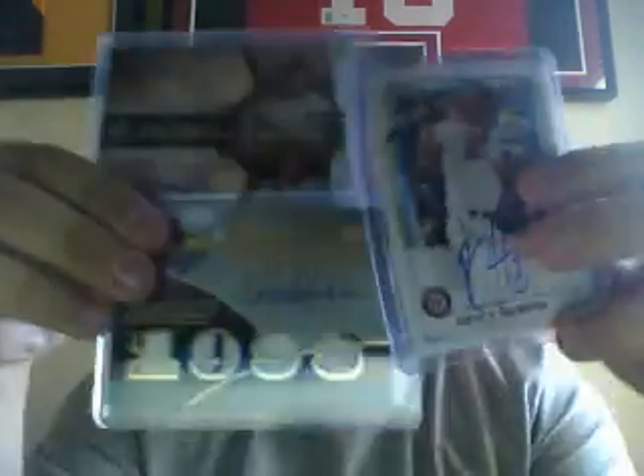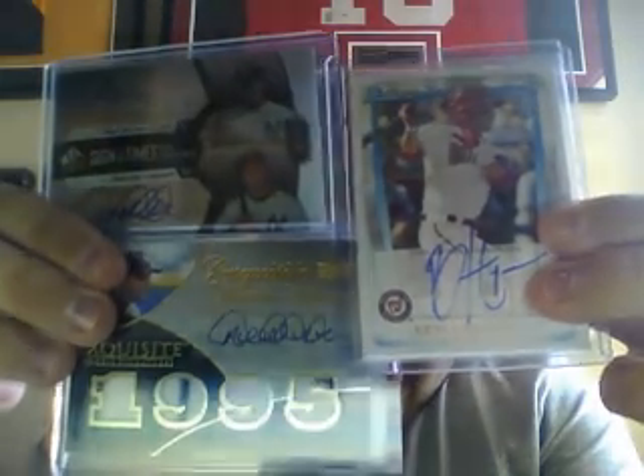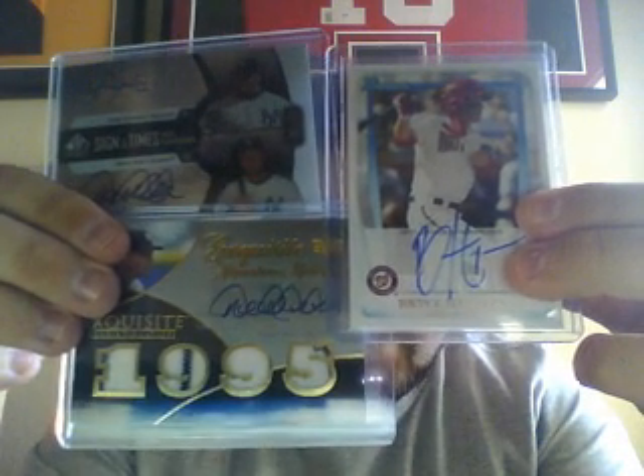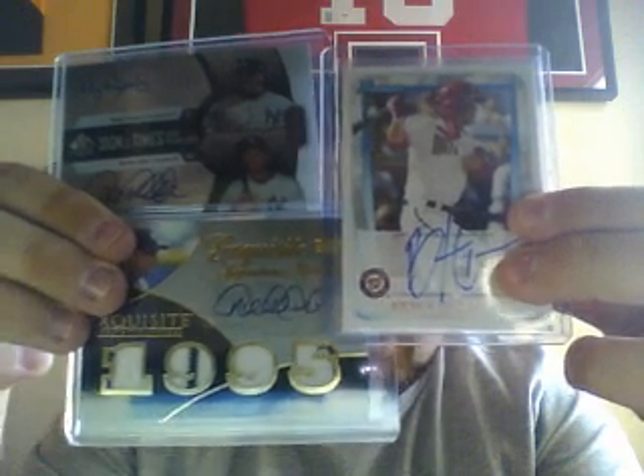Thanks for watching, you guys. eBay will be down below. Why not end it by showing these again — pretty sick cards, I have to say. So that's about it, you guys. Thanks for watching and I'll talk to you guys next time I make a video. You guys have a great day. Peace.